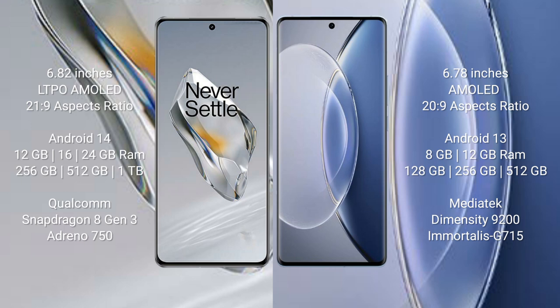OnePlus 12 runs on the Android 14 operating system. Vivo X90 runs on the Android 13 operating system.